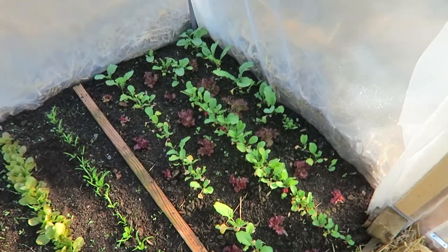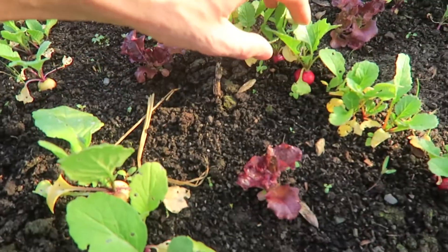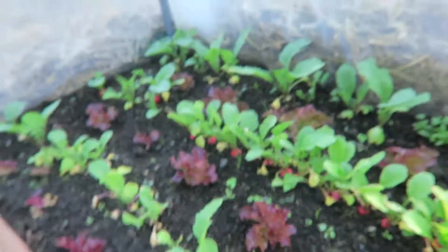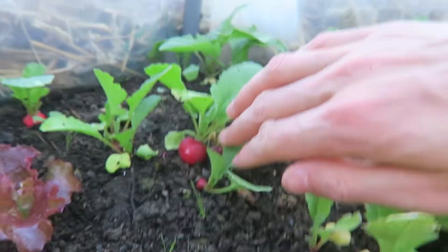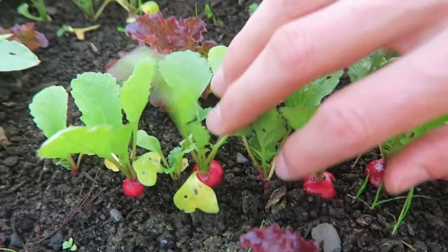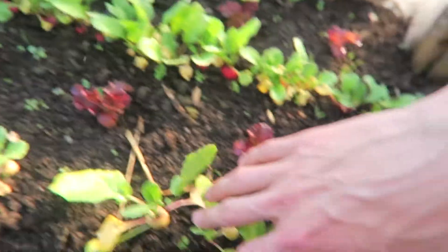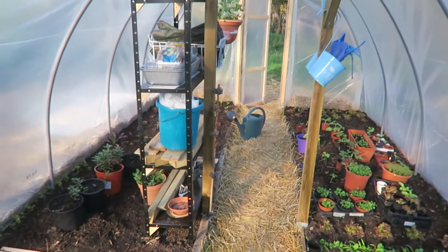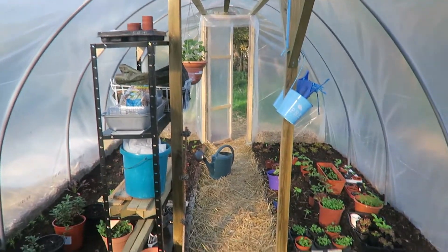And if something comes up — for example, this is the first thing that I planted: the radishes. And the radishes — I can already harvest some, they are growing nicely. Some white radishes and red radishes, and that's how it looks like.